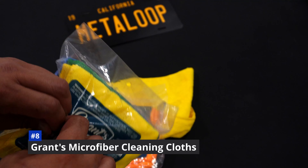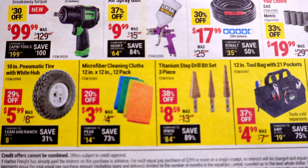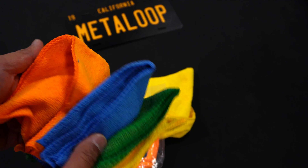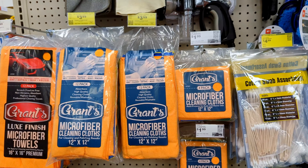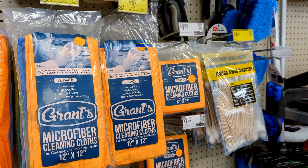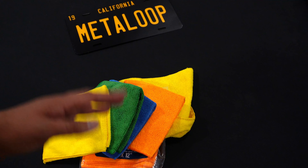At number eight: microfiber cleaning cloths. These Harbor Freight staples can be picked up for $4 during the spring sale. I use these to clean windows and to wipe up the piano black smudges inside the car. They come in all sorts of different colors, and they're fun. At $0.25 each, I'd definitely consider using them to wipe rims or clean up my tools. These cloths are just handy to have around.